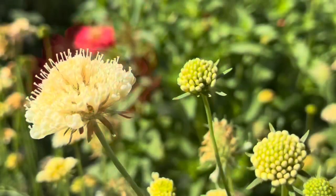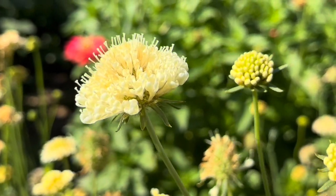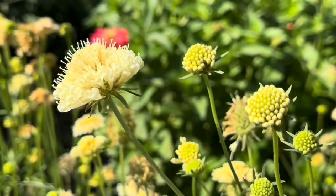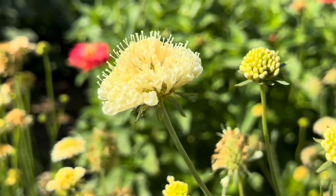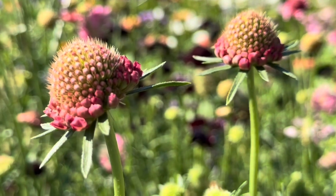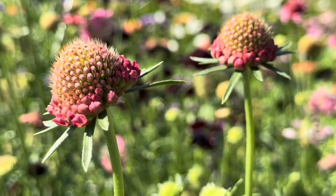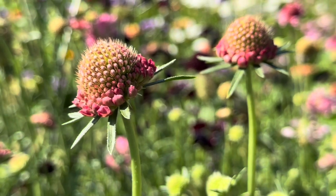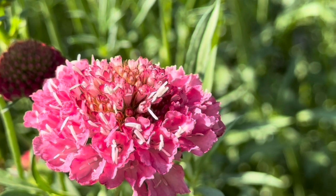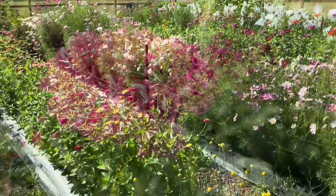I'm also growing different types of scabiosa. There's one variety that I'm growing, and then I'm also growing a pink variety — I think it's called salmon rose maybe. And then I'm also growing the black night or dark night — you can kind of see it blurry in the background there. These have been really fun to grow too. They are a little unruly — super tall and a little unruly — so they do need to be staked.